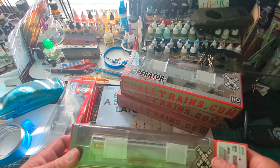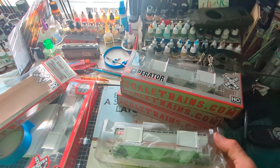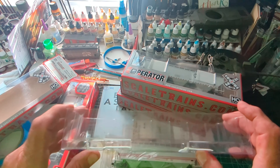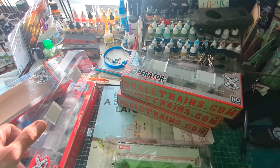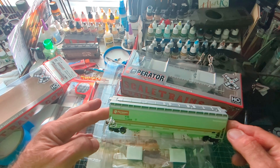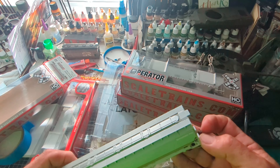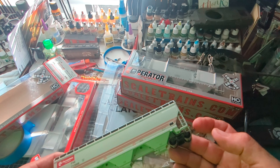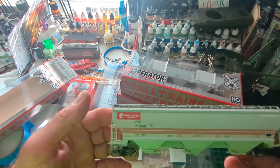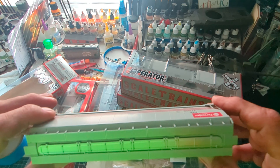I want to look at that — let's look at it together. It's interesting how Scale Trains packages things. When I first saw that, I thought the post office broke them. Oh, beauty. I'm guessing Joe can tell me if he changed these couplers out or not. That's a pretty car, man. That's really nice. Nice job, Scale Trains. These are operator series.